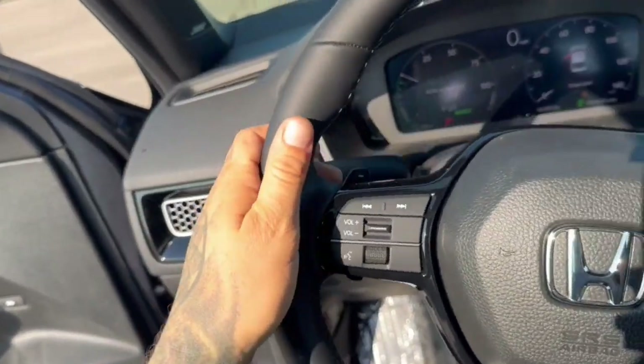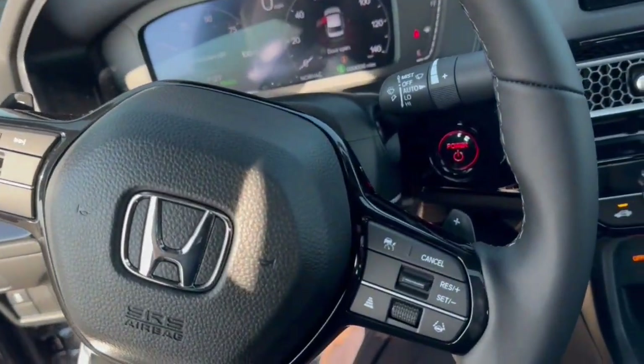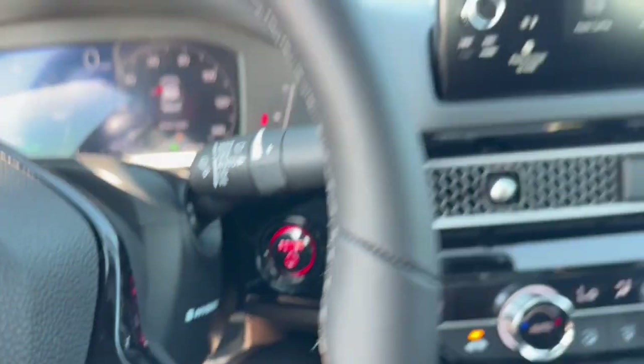It has lane departure warnings, forward collision warnings, a leather wrapped steering wheel. Adaptive cruise control, push start engine.